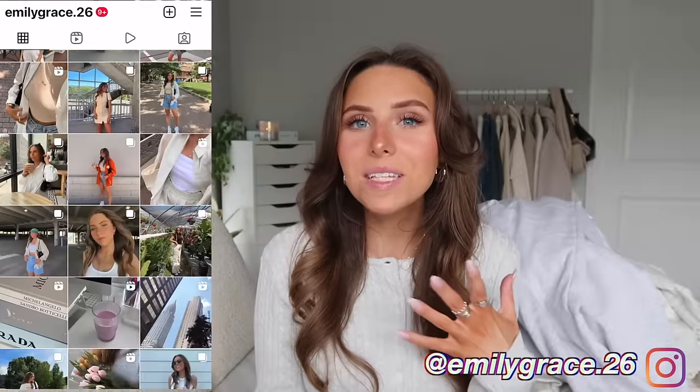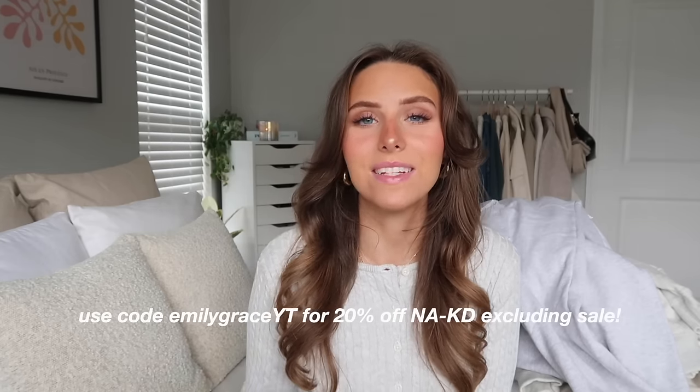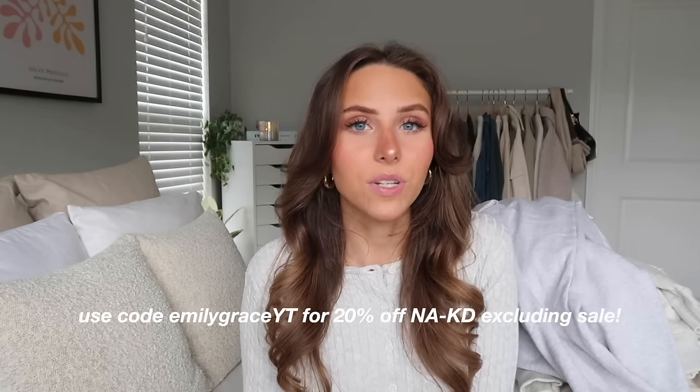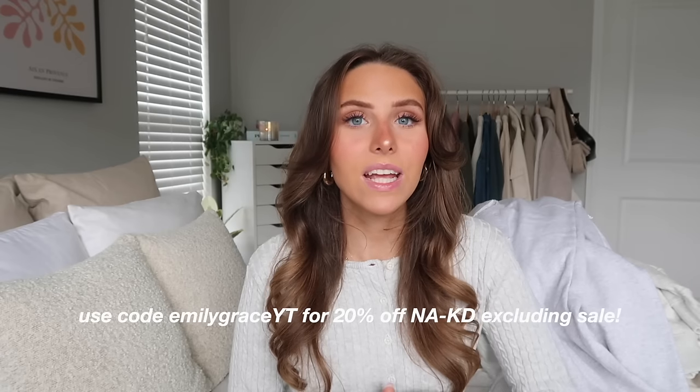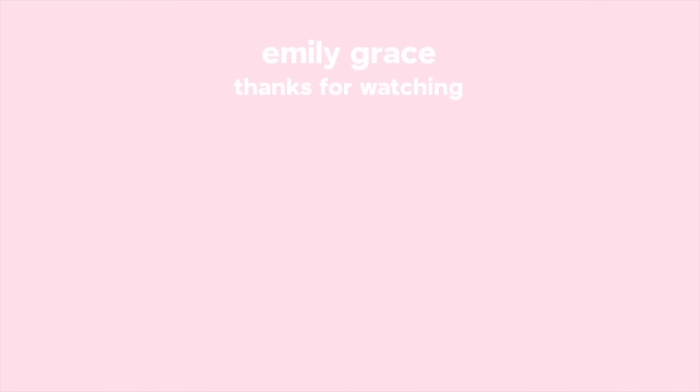That is everything for my spring try-on clothing haul! I really hope you guys enjoyed and got some spring outfit and shopping inspiration. Everything is linked below in the description. My discount code for Naked is 'emilygraceyt' for 20% off everything excluding sale, only good for a limited time. Thank you guys so much for watching — comment this emoji if you made it to this point in the video, and I'll see you in a couple days for my next one. Bye!